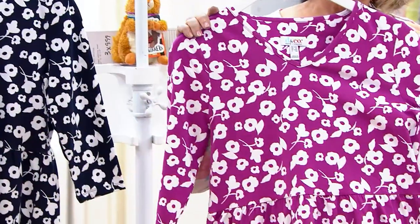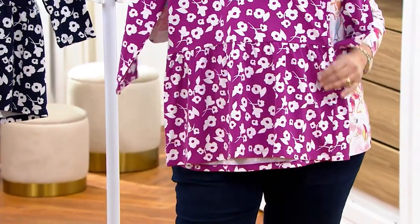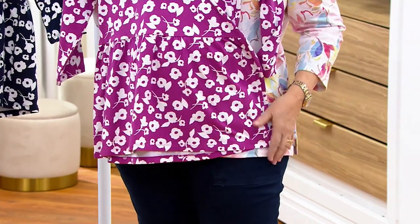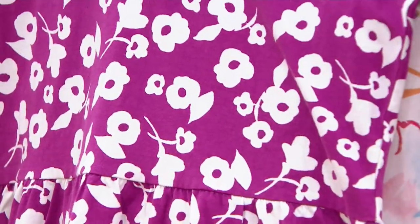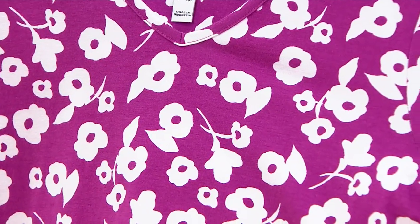V-neckline, three-quarter sleeve. The print is adorable — it's like a 70s mod print or something. It's very retro looking. It reminds me — listen, I'm a fashion designer — it reminds me of Mary Quant from the 60s, but I'm not sure everybody would get that reference. It's just really a cool print.